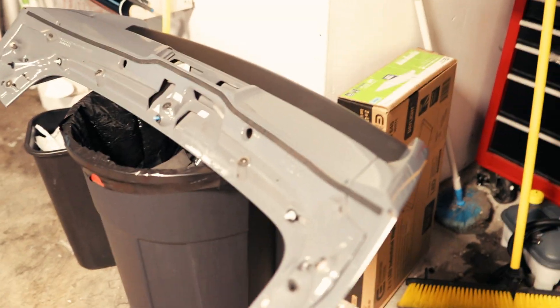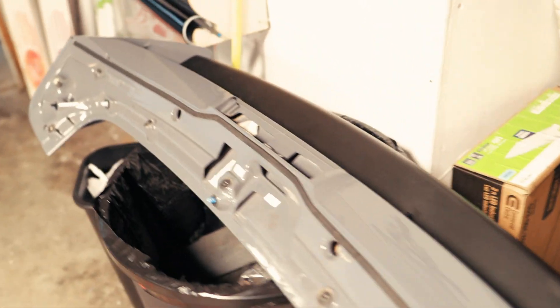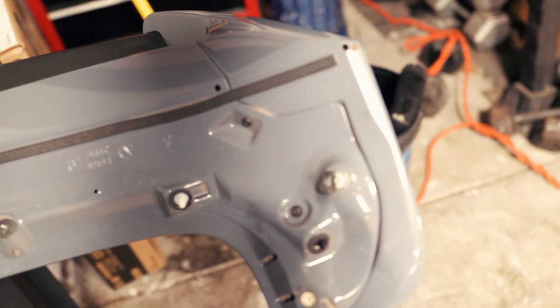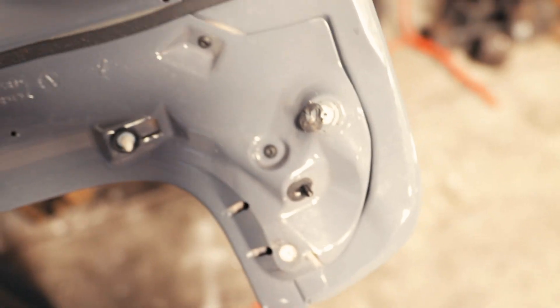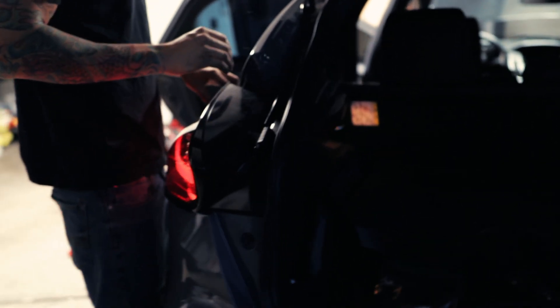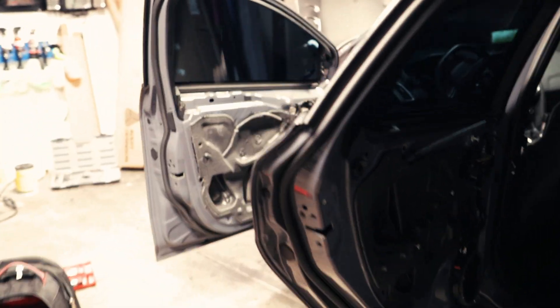We got the spoiler off, which is sitting right here on this trash can. I'm about to start disassembling it — pretty much just a few screws and the pieces start coming off. There's a screw here, a screw here, a screw in this hole, another screw over in this hole, a screw here, and a screw here, and everything should come apart. We're working on removing the tail lights currently — got one off already. That last door handle is about to come out, and we got all the other door handles off already.